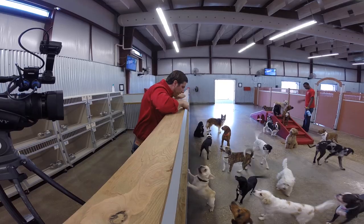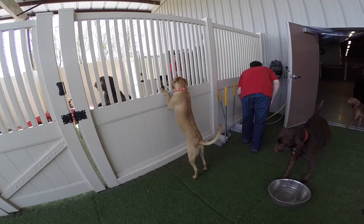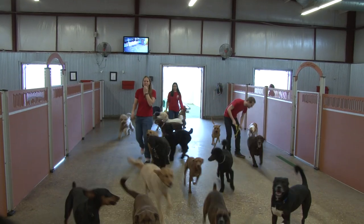And coming up as Weekends with Whitney continues, daycare goes to the dogs. It's so impressive, even in these dog days of summer, it might have you wishing you had four legs and fur. Plus, Dr. Nick on the power of positivity and how it can energize your whole world, next.